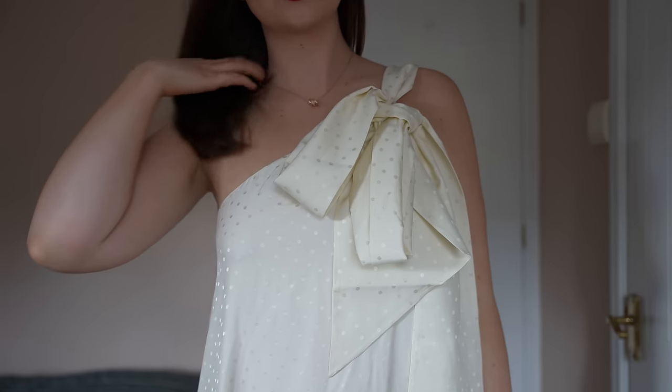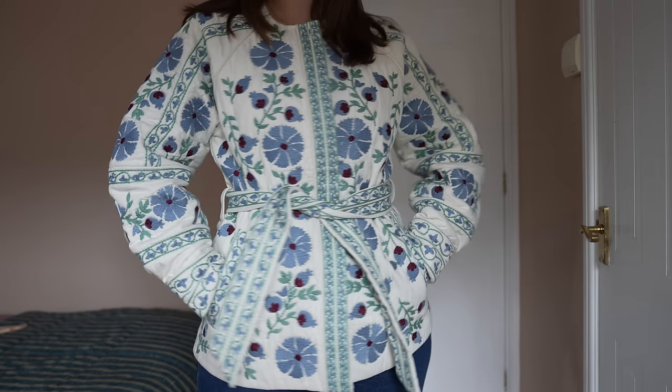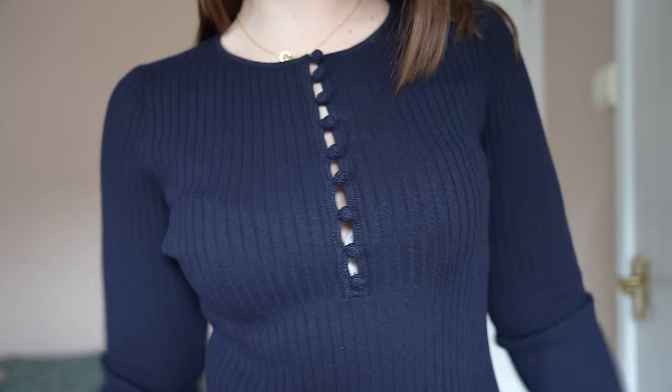Hi everybody, welcome back. I was looking through my recent uploads and it's been about seven weeks since my last Cezanne try-on, so we are well overdue this video today. I have some pieces from the Cezanne Editions capsule, the occasion wear line, and then some spring new-in as well, so it's a little bit of a mishmash of items today, but I have quite a few pieces to show you, so let's jump straight into it.